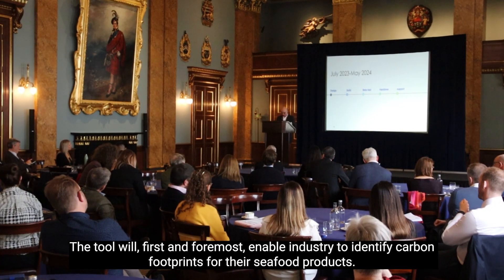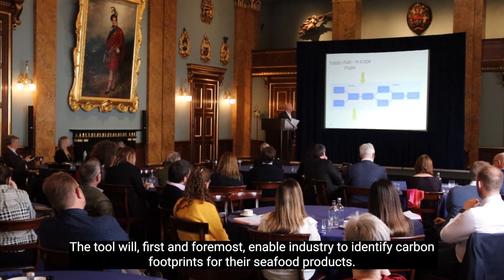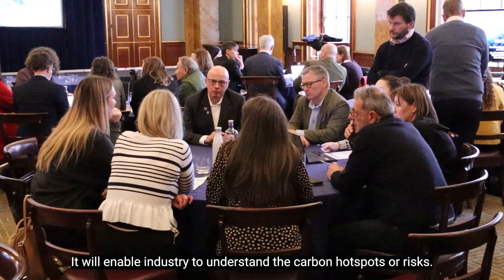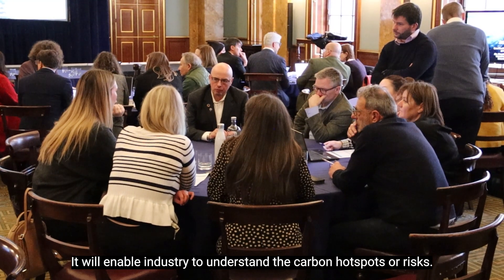The tool will first and foremost enable industry to identify carbon footprints for their seafood products. It will enable industry to understand the carbon hotspots or risks.